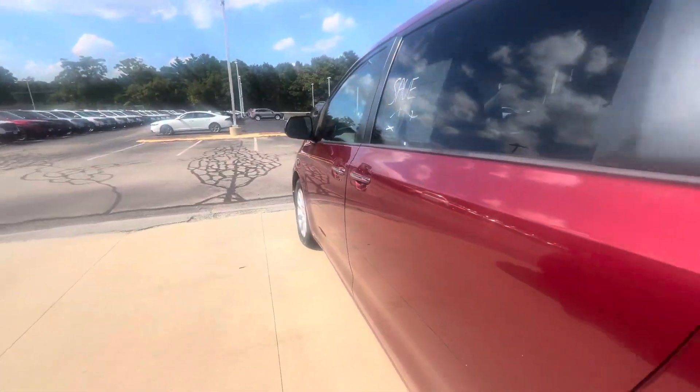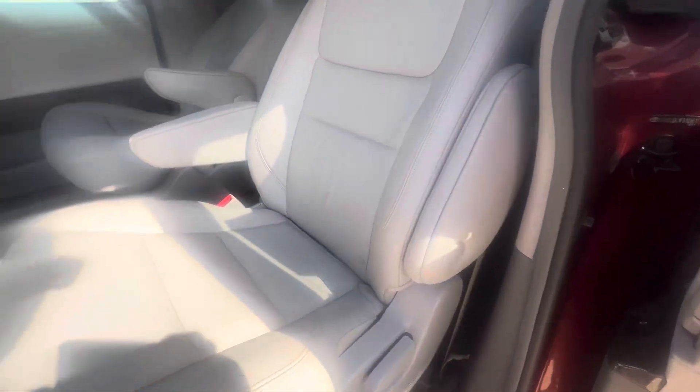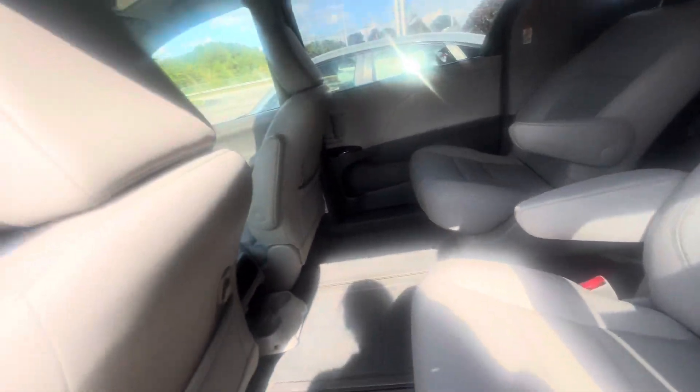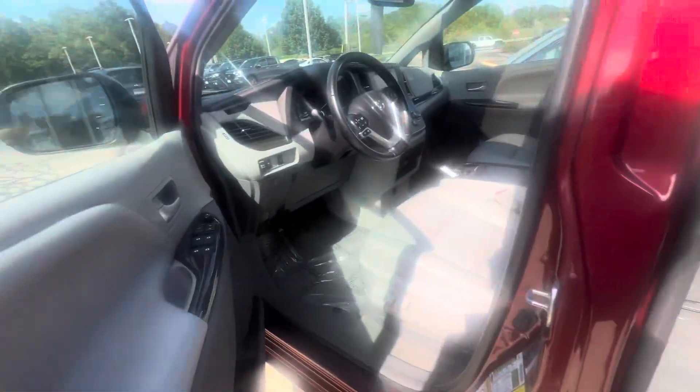There is the gray upholstery for the interior. Power sliding doors, very customizable adjustable seats — you can actually move these along the tracks, recline them, take them out, whatever you want. You can turn it into a storage van if that works for you.